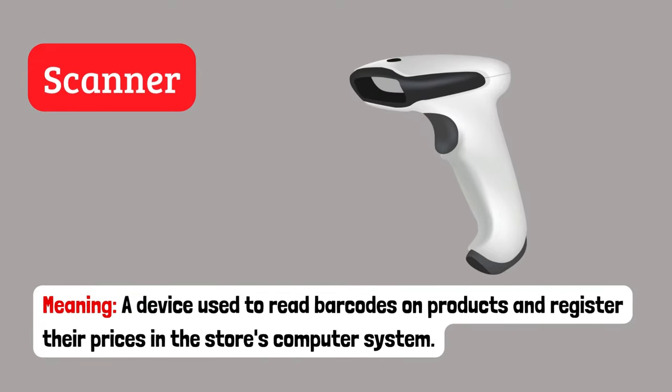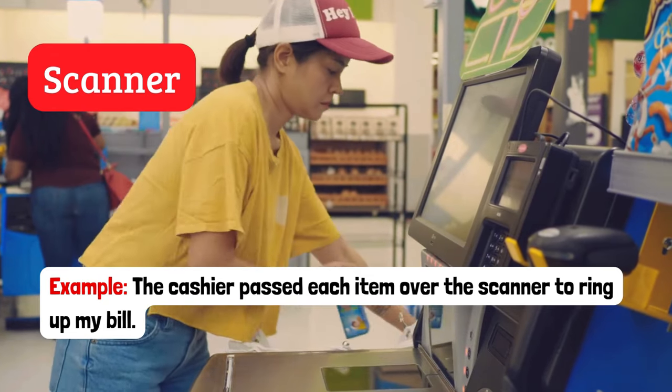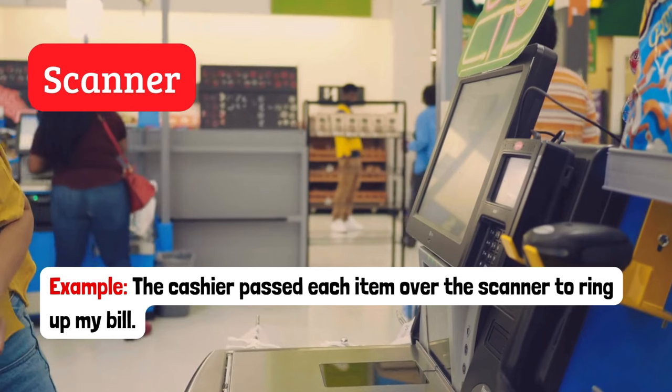Scanner. A device used to read barcodes on products and register their prices in the store's computer system. Example: The cashier passed each item over the scanner to ring up my bill.